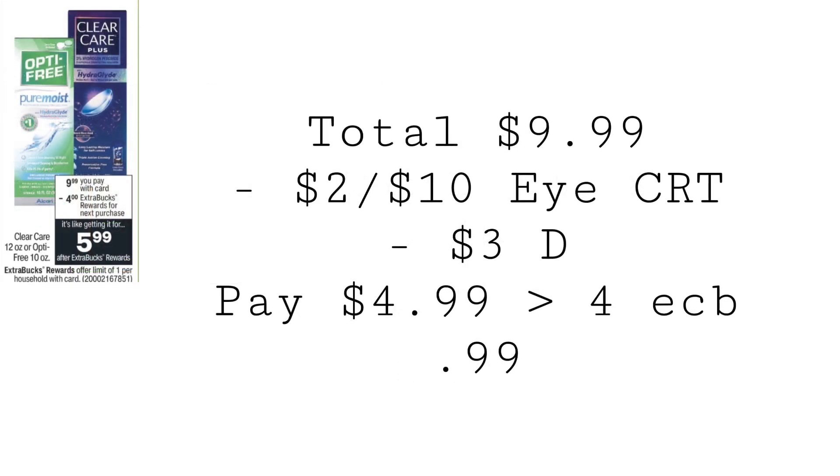This is a really great deal if you are in need of some contact solution. It's going to be $9.99, buy one, get a $4 extra buck. Pick up one, use a $2 off $10 iCare CRT and a $3 digital coupon. You'll end up paying $4.99, getting back that $4 extra buck, making it just $0.99 for the solution.